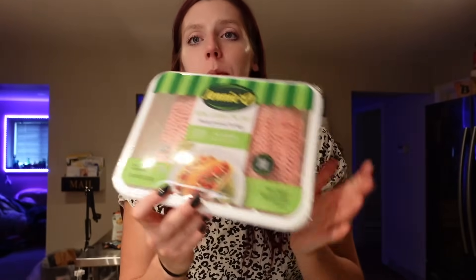I also got a three pound container of 93% lean ground turkey. It isn't zero points like the 99, but it's still a really good high protein option. It's four points for the serving of four ounces. I'll make ground taco meat, pasta sauce, or burgers with it. For the serving of four ounces, it's 170 calories, eight grams of fat, and 22 grams of protein.